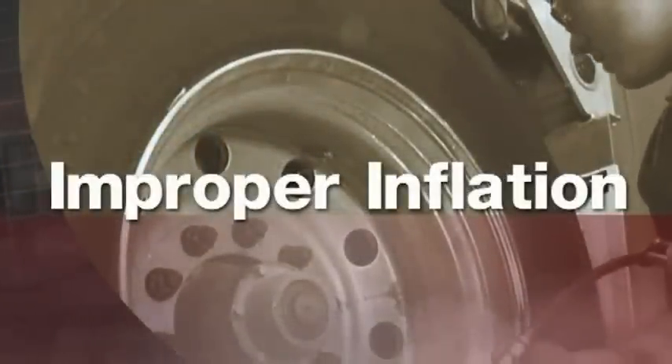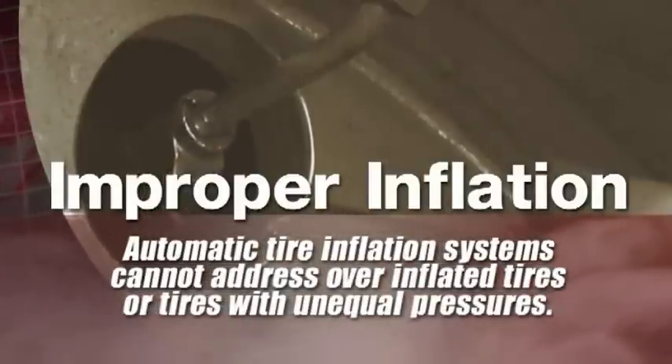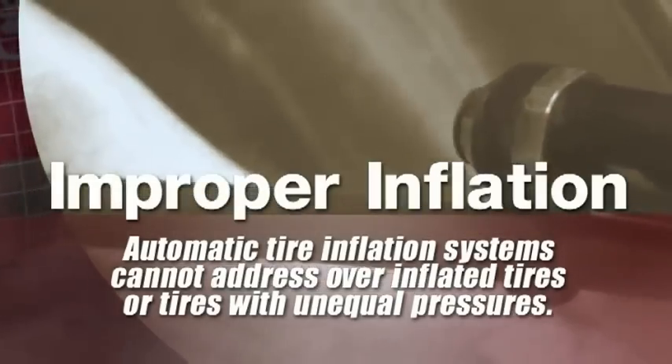The prime culprit remains improper inflation. Overinflation can cause as many problems as underinflation, and trailers equipped with current automatic tire inflation systems cannot address overinflated tires or tires with unequal pressures.